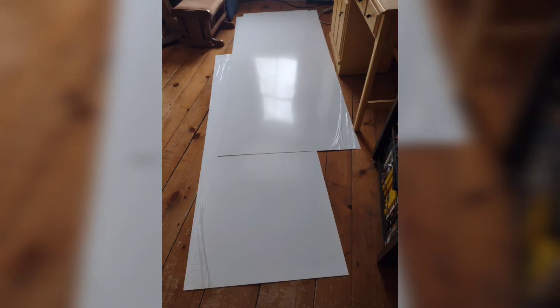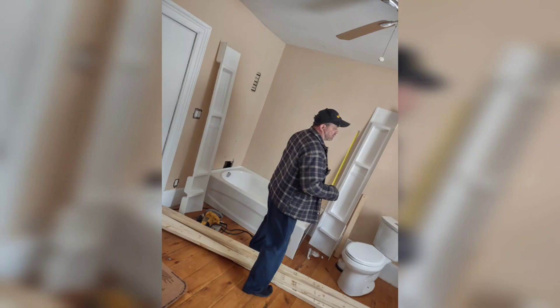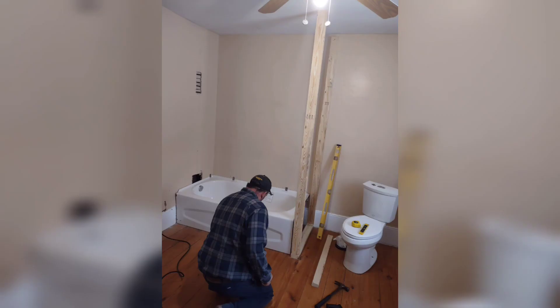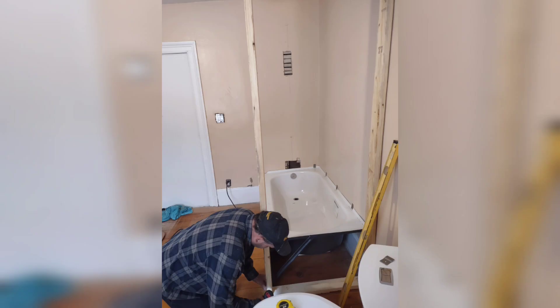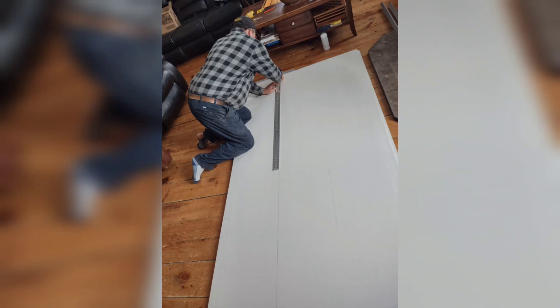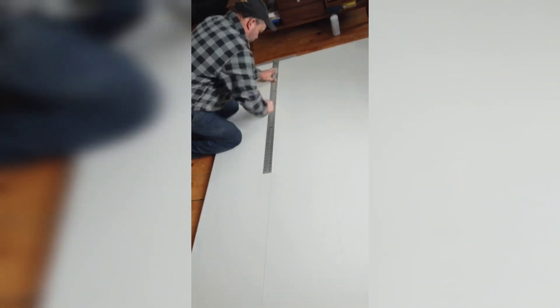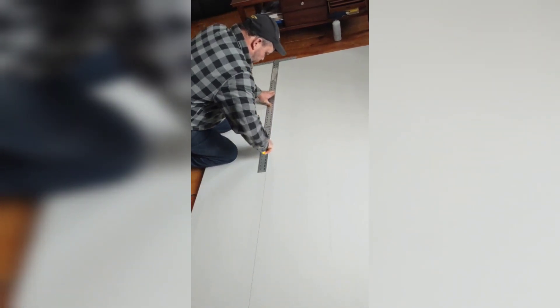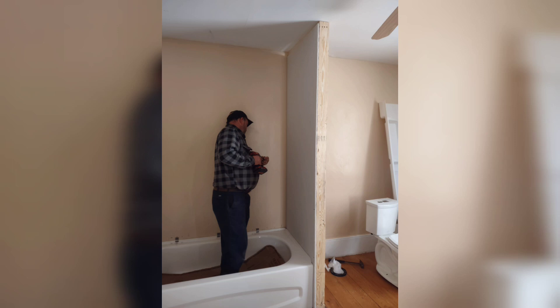That little bit of store credit helped us get the surround for the tub, and we haven't put it up yet — that'll be sort of the next steps. So here Jason's working on framing the end of the cubby for the tub, and then he will drywall that in the next few steps that you see.